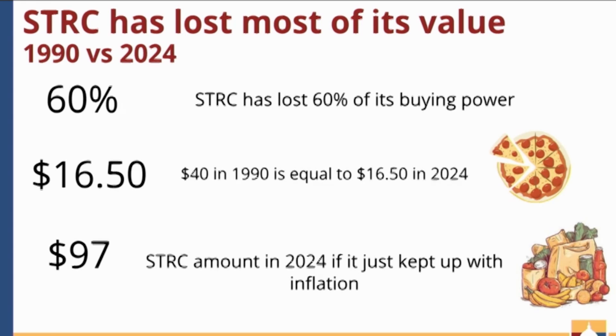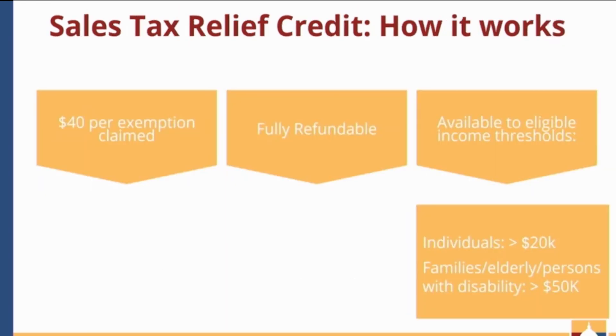A quick question was raised: is family defined as one parent and one child, or a husband and a wife? The answer is any of those — one earning adult with a dependent qualifies.